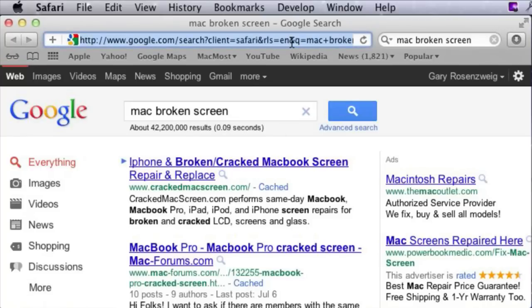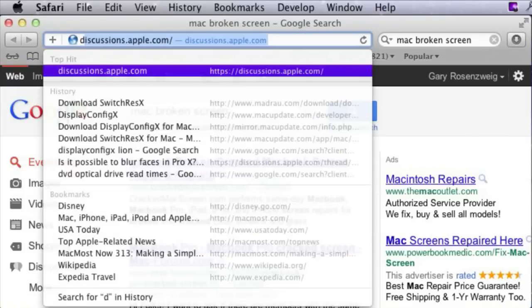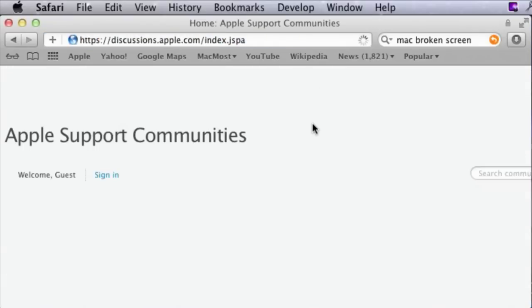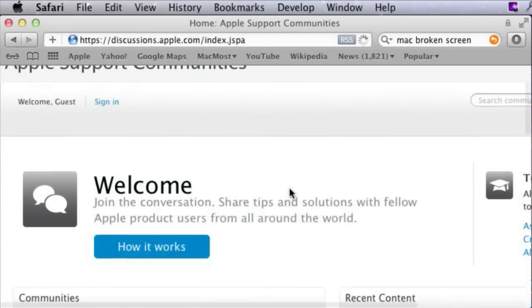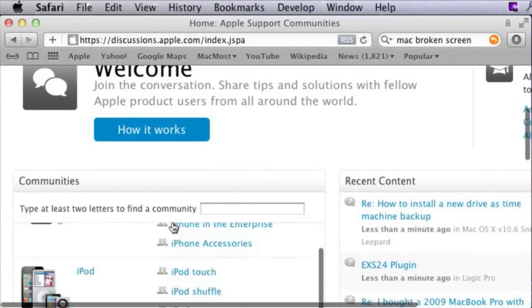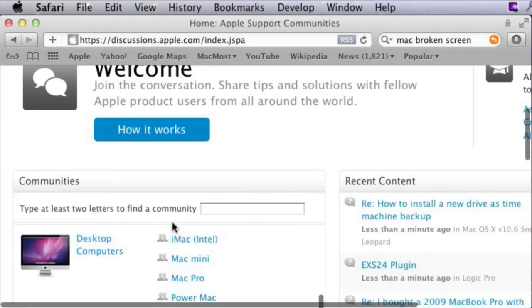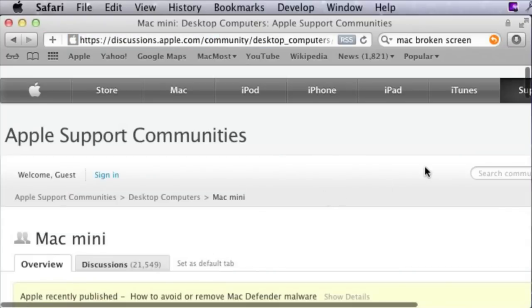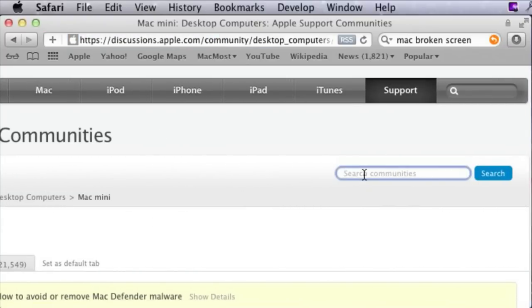To narrow that search down even more, you may want to go to the Mothership — go to Apple's site. But not just any part of it; go to the Discussions part at Discussions.apple.com. Once you go in there you will find the Apple Support Communities. From there you can dig down to various topics specific to your device, jump in and see what people are talking about, and use the search field to see what people are saying.